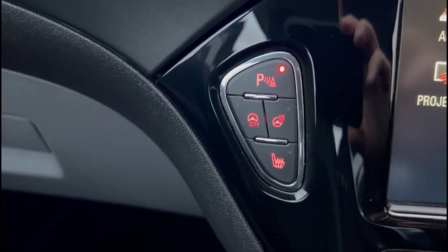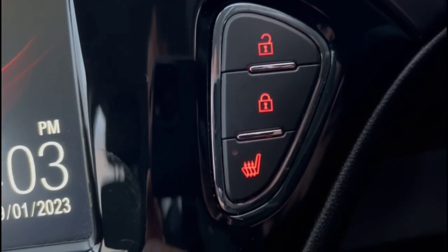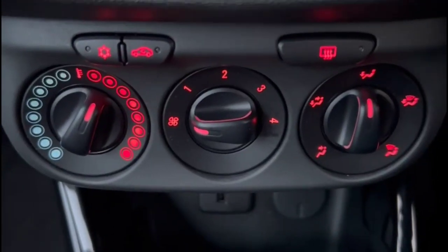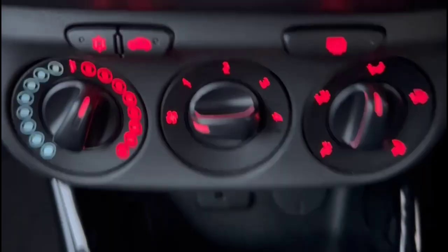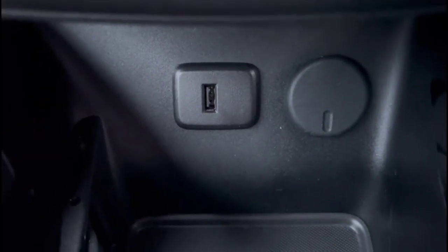Heated front seats and heated steering wheel. Air conditioning with pollen filter. USB connection for your mobile device and 12-volt power sockets.